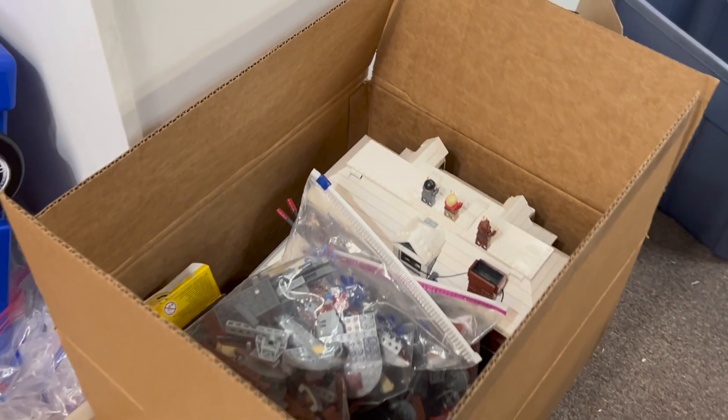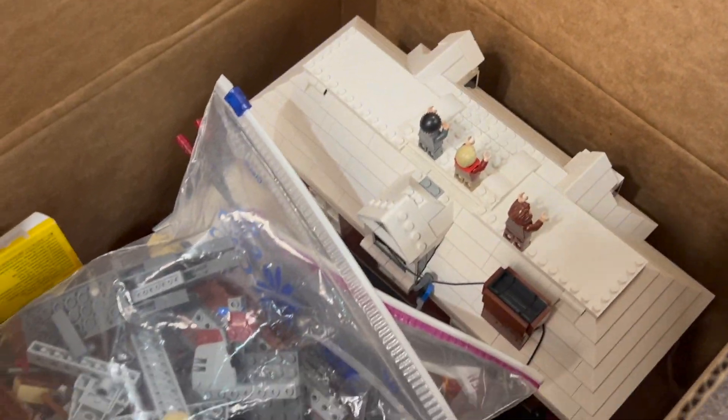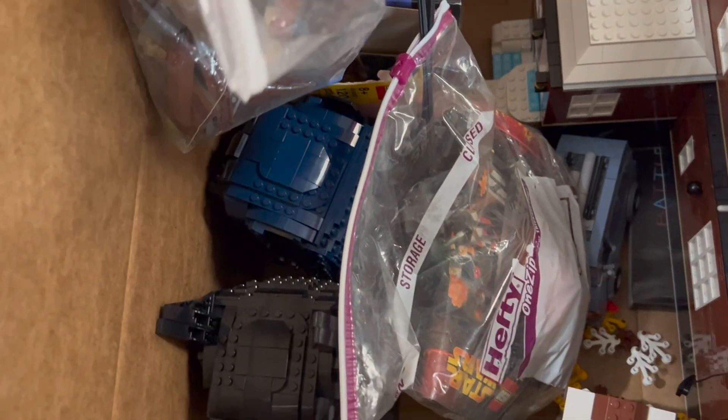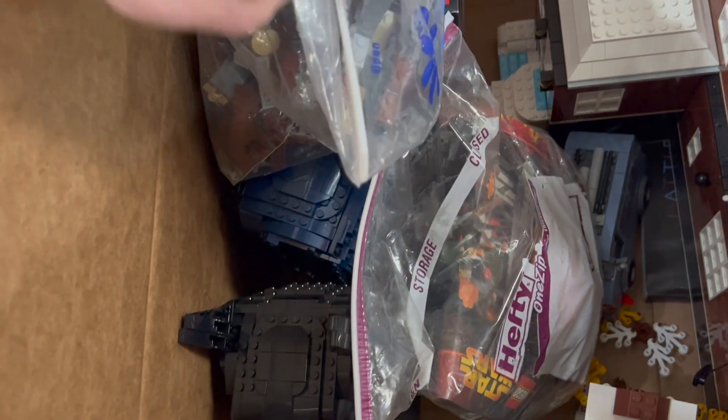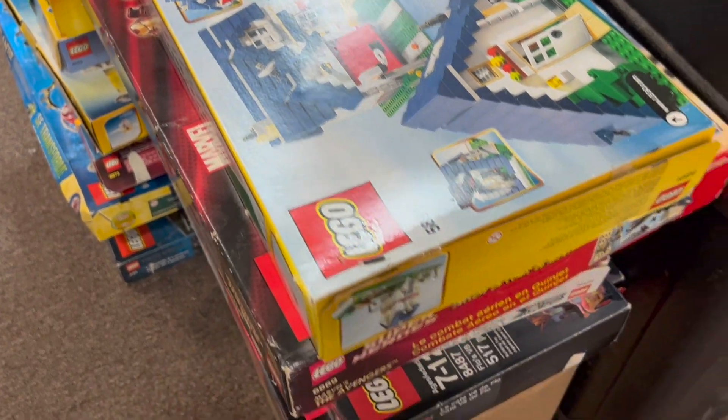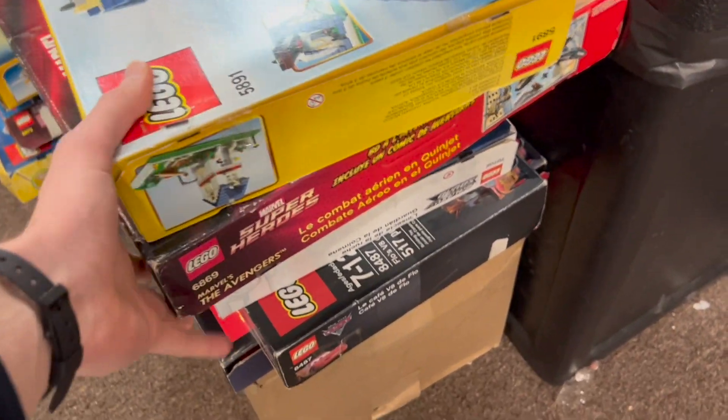A few more things up here before we check out the figures. Got a Home Alone house over here, a little bit of Star Wars, and some DC busts down there too — yeah, a couple of Batmans. Some older Star Wars sneaking in there as well.